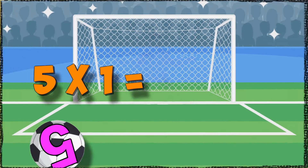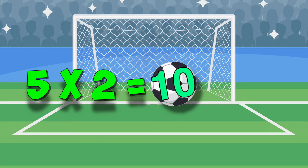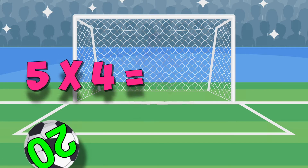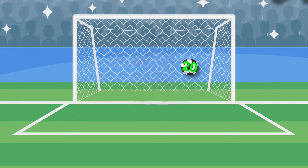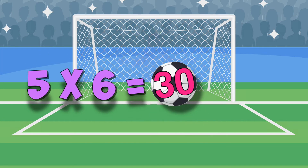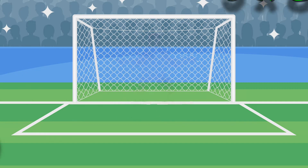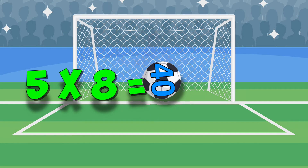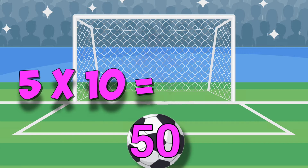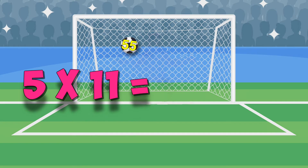Here they are again. Five times one. Five times two. Five times three. Five times four. Five times five. Five times six. Five times seven. Five times eight. Five times nine. Five times ten. Five times eleven. Five times twelve.